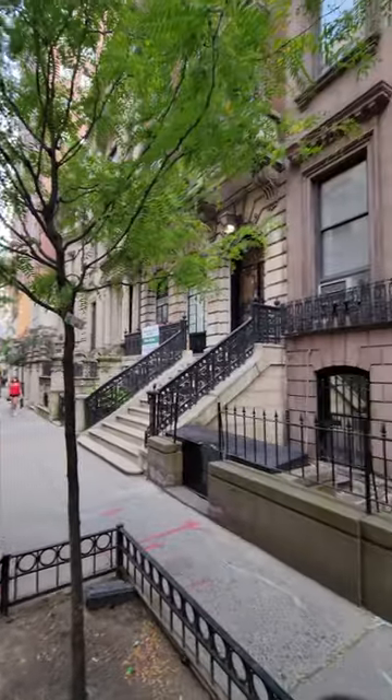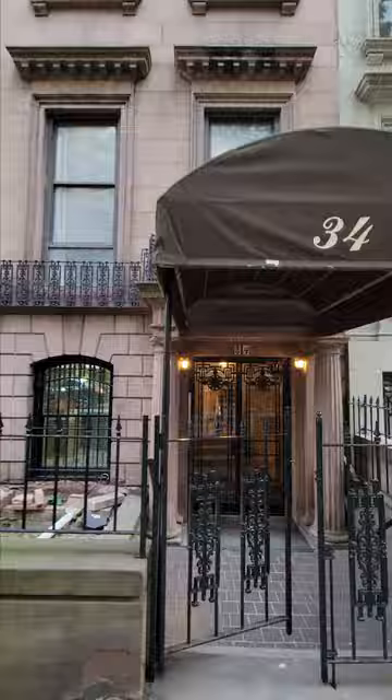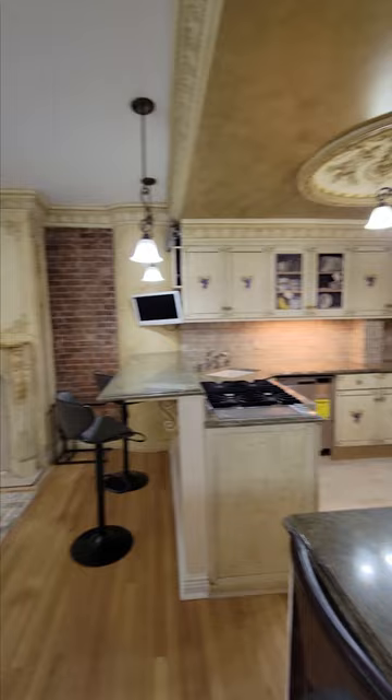I'm going to show you what you can rent for $4,500 a month in a historic townhouse located in Murray Hill, one of the prime locations in New York City. We're on 38th Street between Park Avenue and Madison Avenue. This is a garden level duplex apartment with one and a half bathrooms.